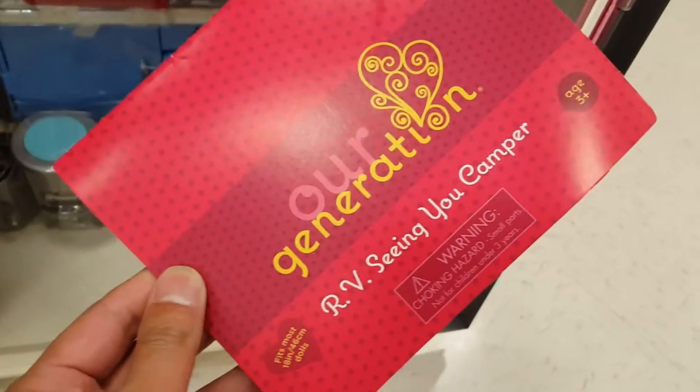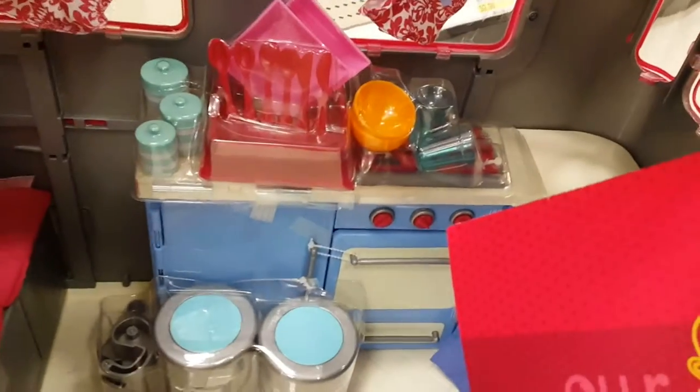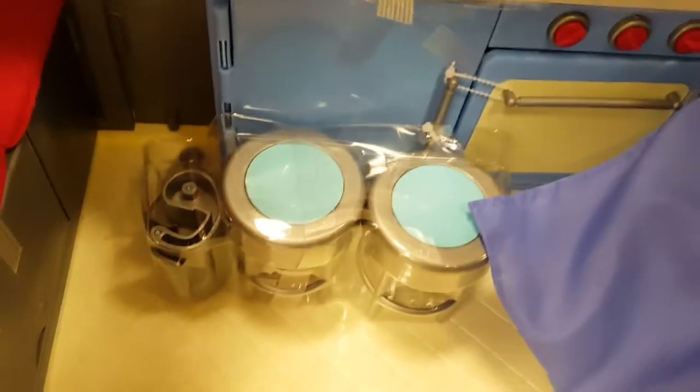Okay, luxury camper RV — senior camper H3 Plus, R-Generation. I just hope kids don't stand on top of this thing. It has all those little features — an oven and everything. You can't open it, but it is really cute and even has more storage. Trailer hitch and everything — it's pretty neat.